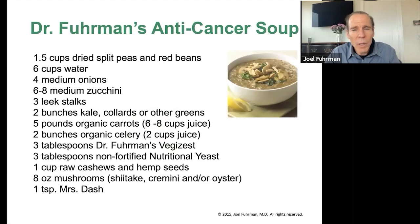Now we're going on to making a soup. I'm going to discuss how to make this anti-cancer soup, because if you can make this soup, you can use the same methodology to understand the principles to make other soups.